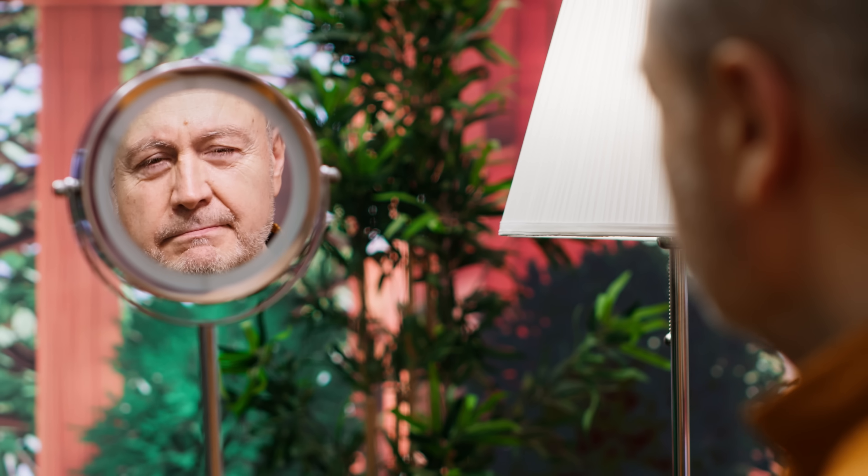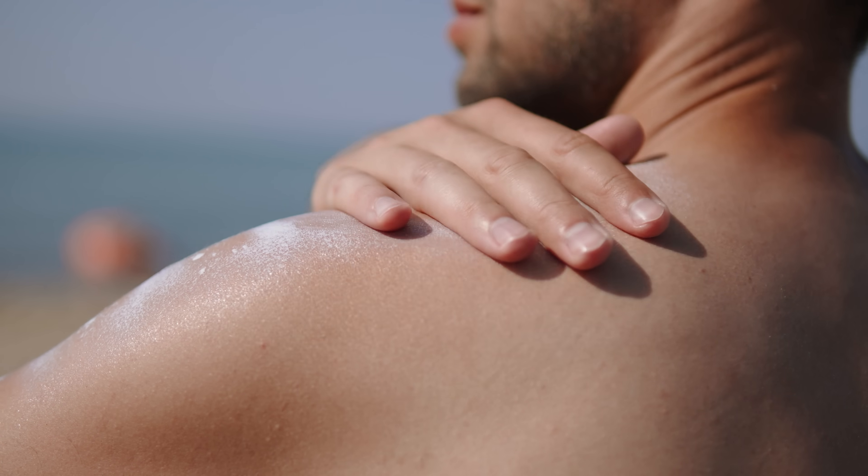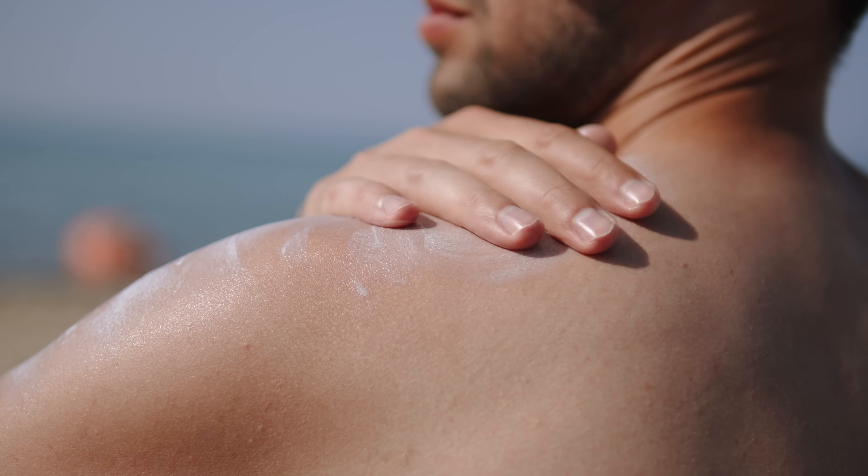Sun exposure also leads to age spots, uneven coloration, and the appearance of tiny red blood vessels called telangiectasias. The loss of collagen is especially important, and the sun's effects build on the natural decline in collagen production as we age. These powerful negative effects of the sun's rays are the reason why wearing adequate sunscreen during the day and limiting our exposure are crucial.